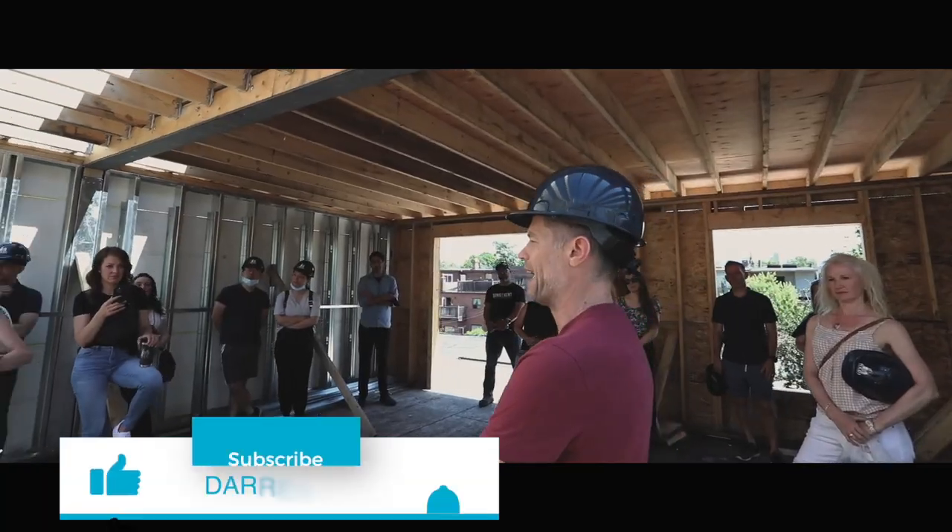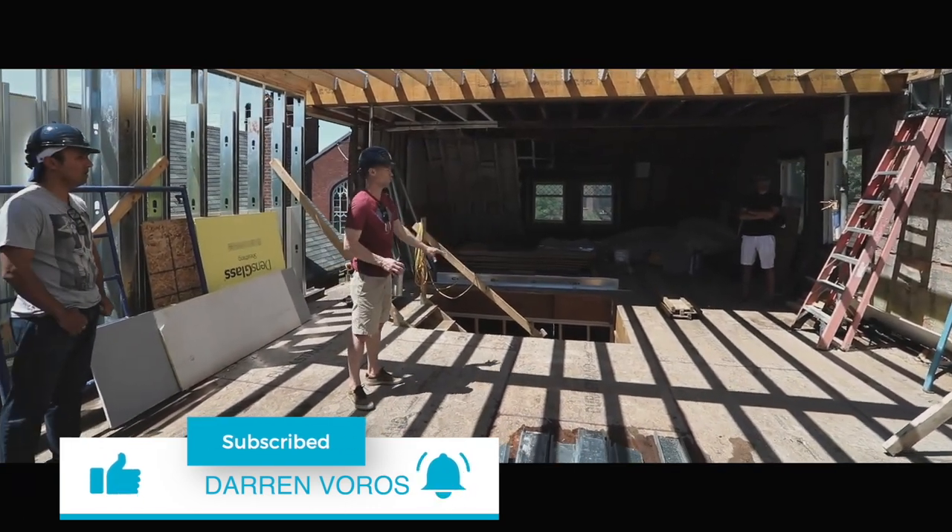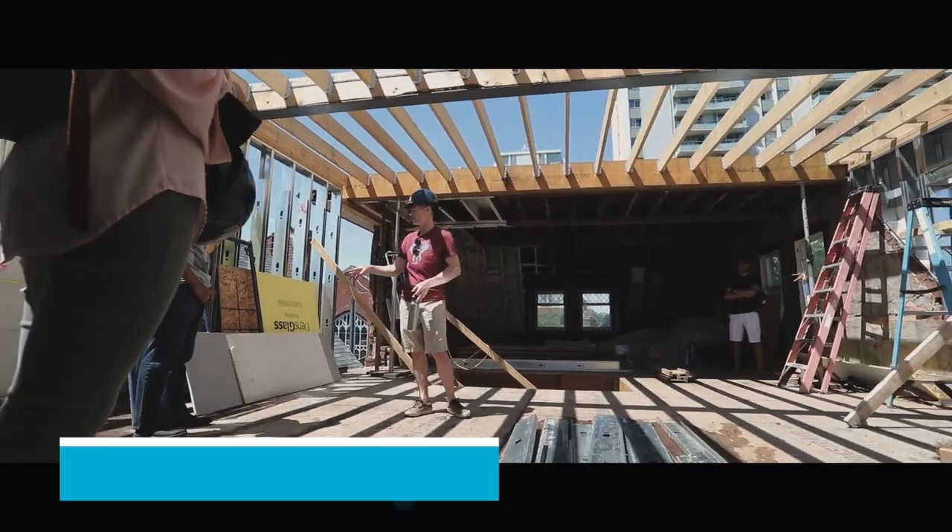It might shock you. Darren Voros here. My mission is to help you reduce your real estate investing education time from months to minutes. Subscribe not to miss what's coming.